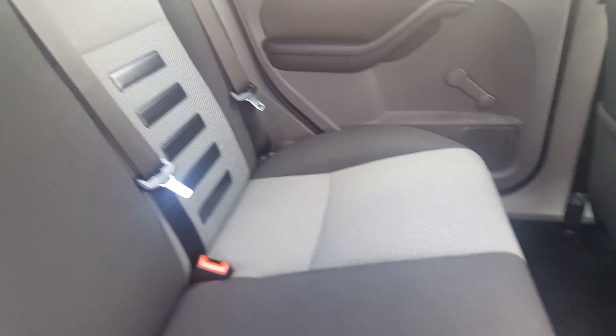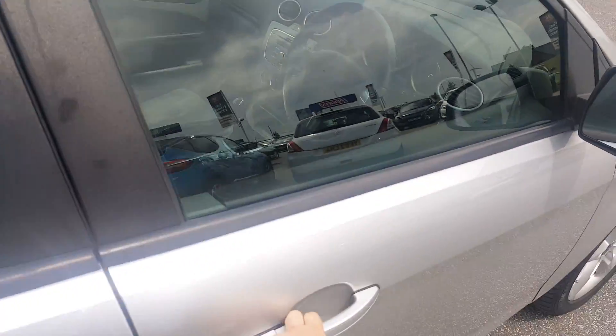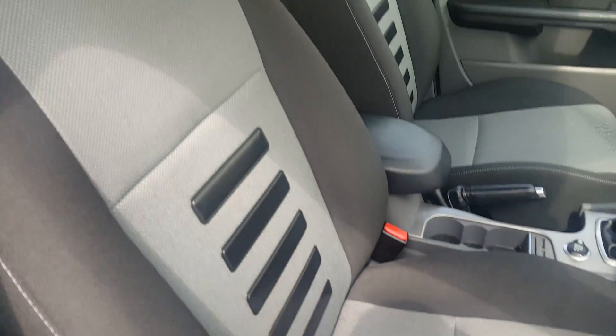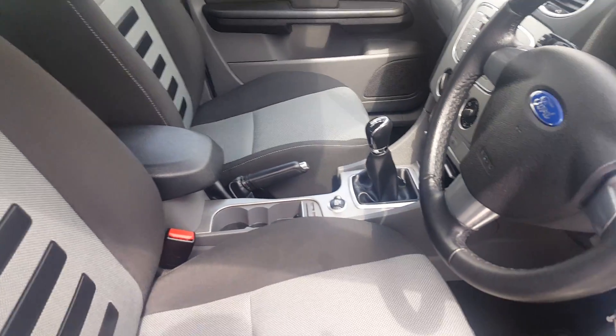Interior-wise it's in great condition — no marks, no stains, and no signs of any cigarette or pet smoke. We have electric windows and electric wing mirrors. At the front, there's no excessive wear on the driver's seat nor the passenger seat.